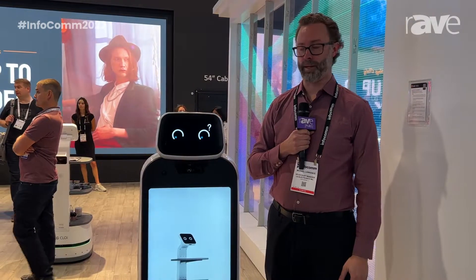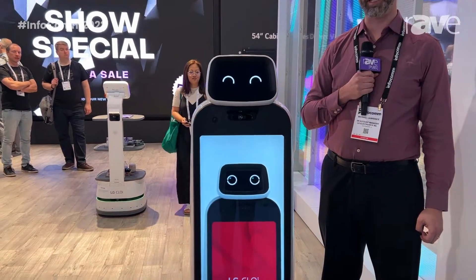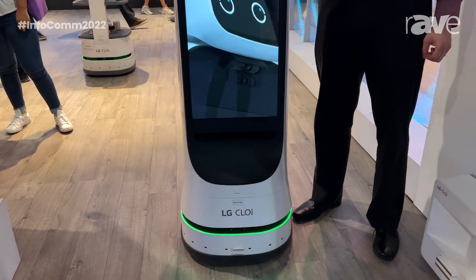Hello, my name is Michael Lawrence and I'm here at the LG booth at Infocom. I'm here with our robot, the GuideBot. LG has decided to bring three robots over to the US market: one is a UVC disinfection robot, another is a ServeBot that brings food from the kitchen to the table or moves product from A to B, and the third one is our GuideBot here.